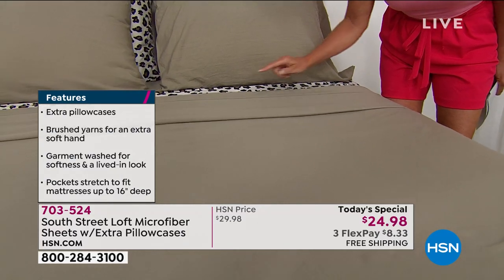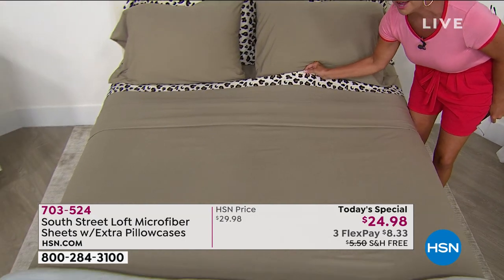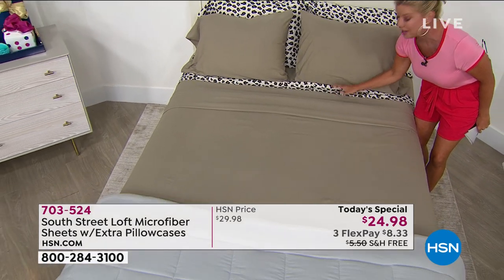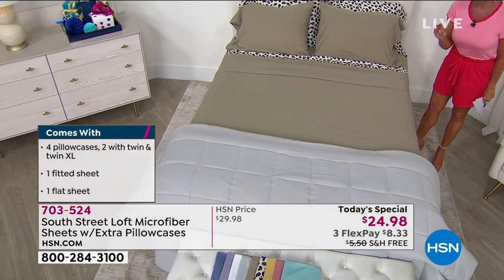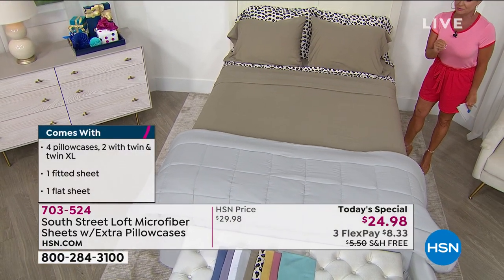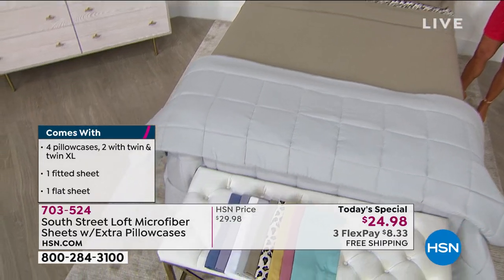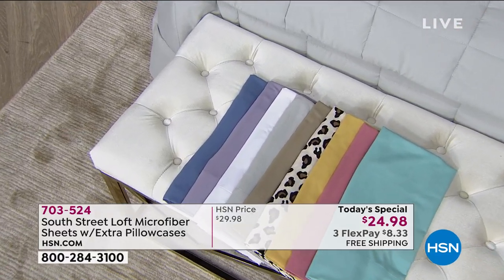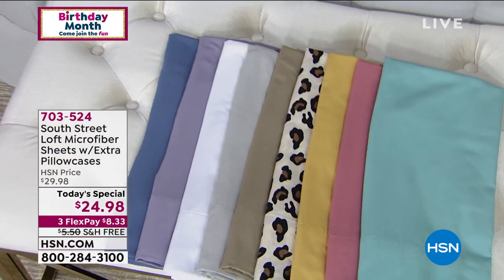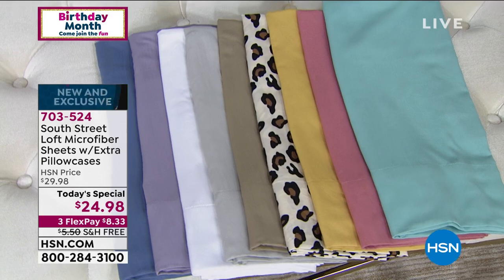I'm loving this combination — the taupe paired with the leopard — but this could be your final opportunity to pick up the leopard. We've already lost close to 30,000 spoken for on the day, and three of the prints we originally started with have already completely sold out. Get a couple at this crazy special one day only price and layer them up, use them as spare sheets, or as gifts — this is luxury at its best.